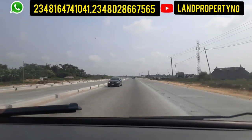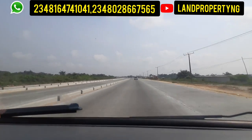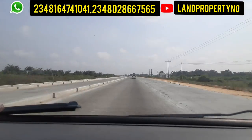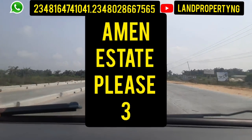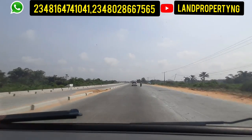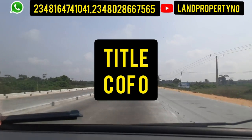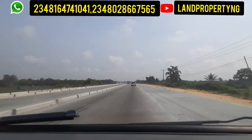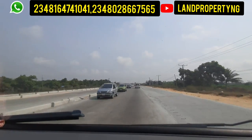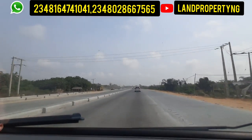If you decide to buy property in this area — this is still Ibeju-Leki, but this specific area is called Erelengbe — the one I'm recommending is Emen Estate Phase 3. You can buy the commercial part or the residential part. Give me a call and I'll be glad to bring you here and show you the potentials. Erelengbe is a gold mine: this is where the international airport is situated and where the Fourth Mainland Bridge will also link to.